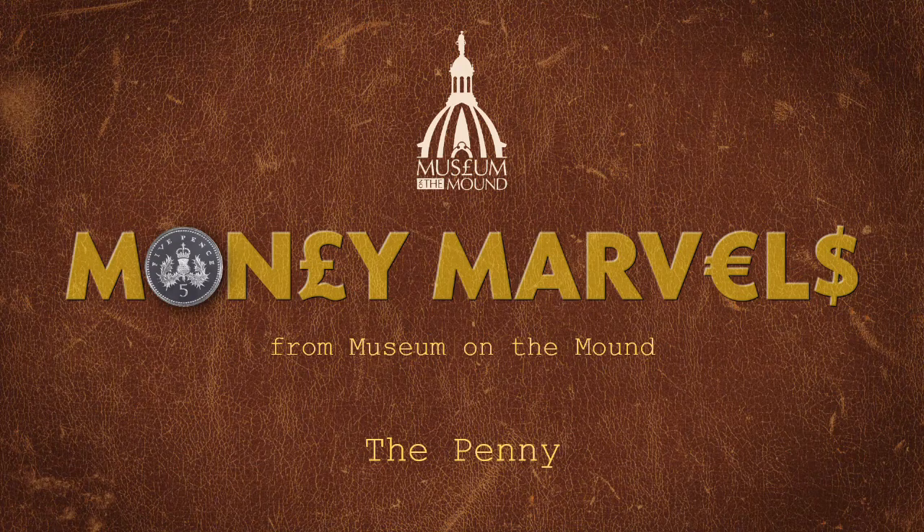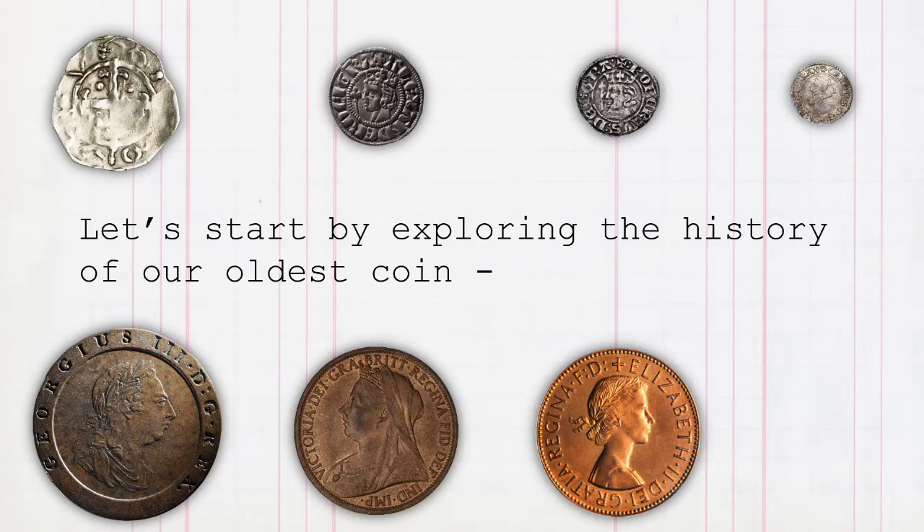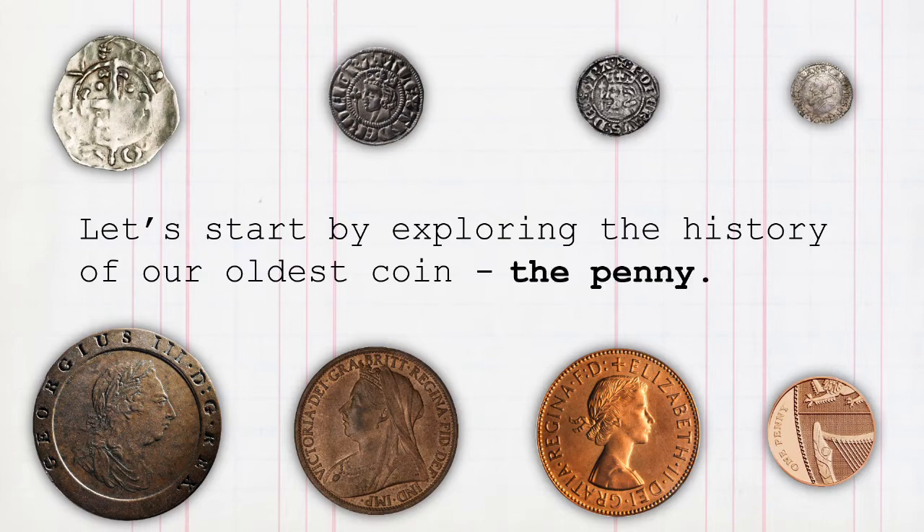Money Marvels from Museum on the Mound. The penny.